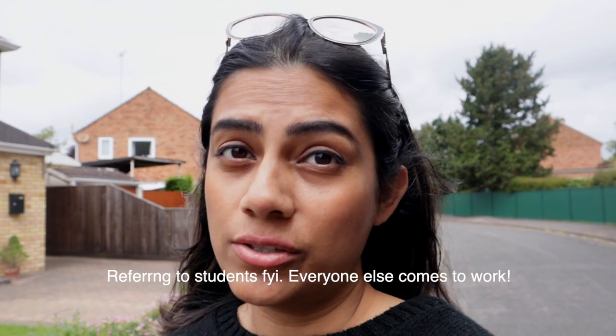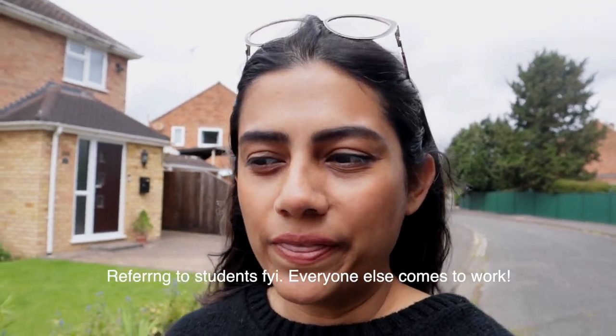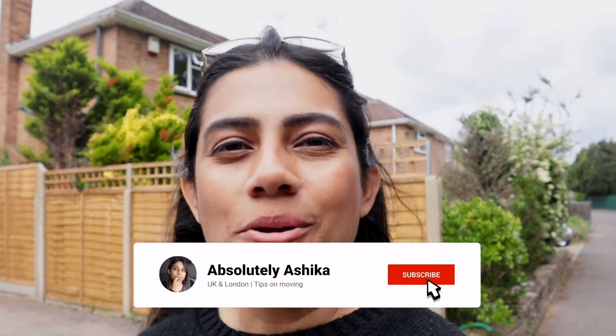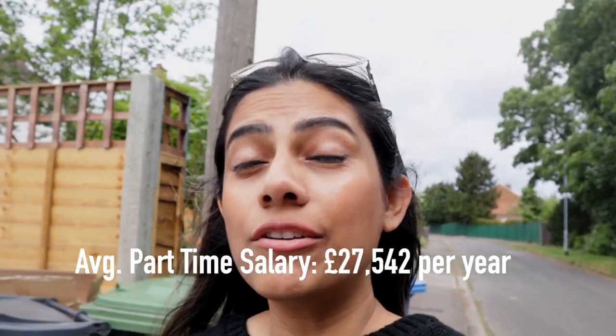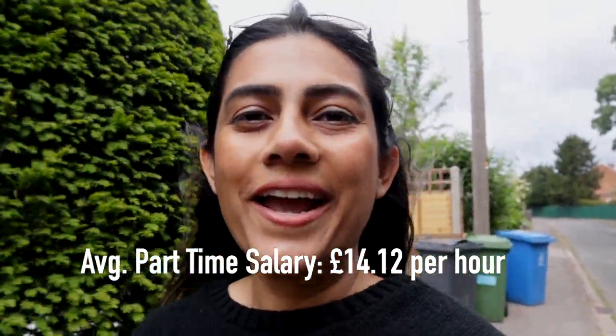The problem is that most of us who come from India don't come with the mindset of working, because when we were in college we didn't work and we're not used to this concept. But here's the thing — it's completely normal here. Most people work their way through school and college to make a little extra money and gain experience in the workplace. So if you're planning on moving to the UK and don't know where to begin with part-time jobs, today's video is going to help.